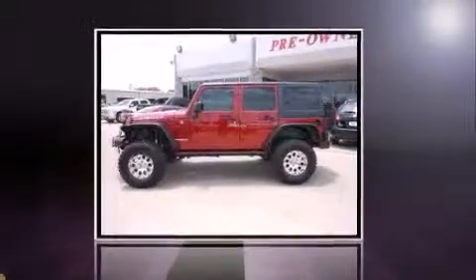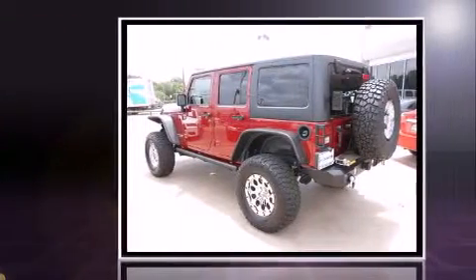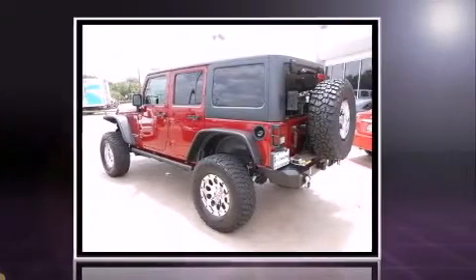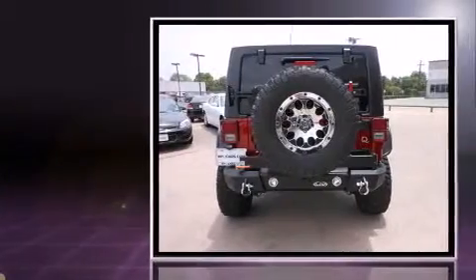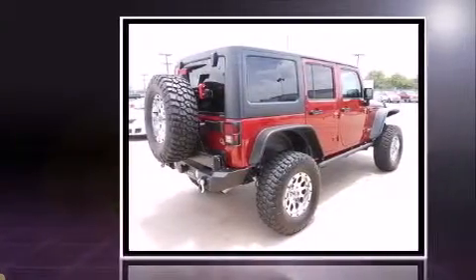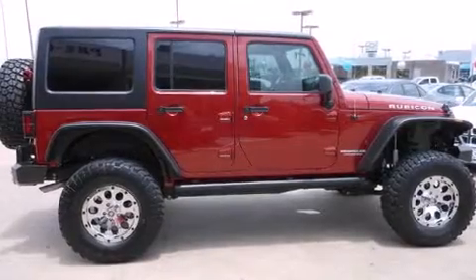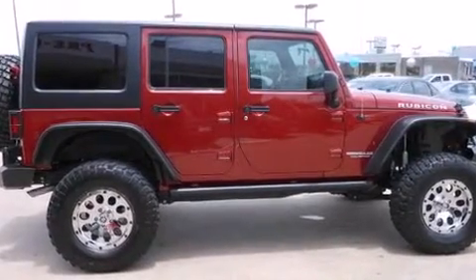Step into the 2011 Jeep Wrangler Unlimited with just over 15,000 miles on the odometer. This four-door sport utility vehicle prioritizes comfort, safety, and convenience. Under the hood you'll find a six-cylinder engine with more than 200 horsepower, providing a smooth and predictable driving experience. Four-wheel drive allows you to go places you've only imagined.